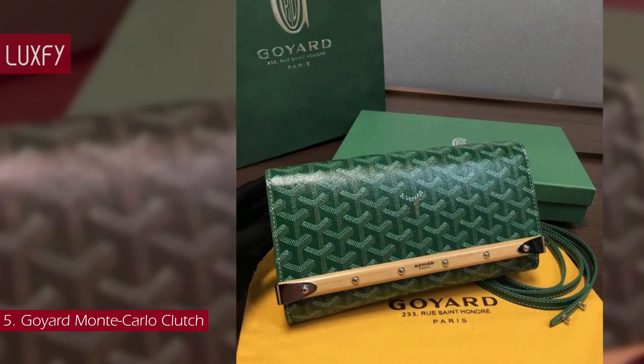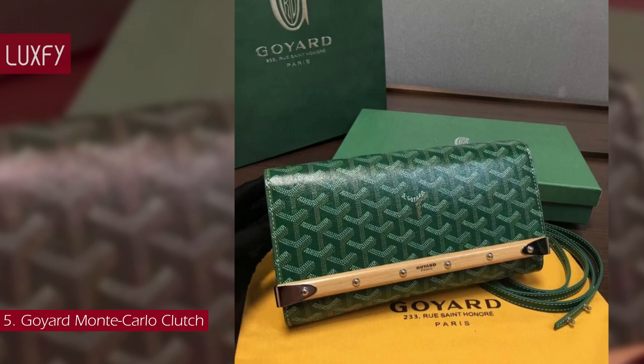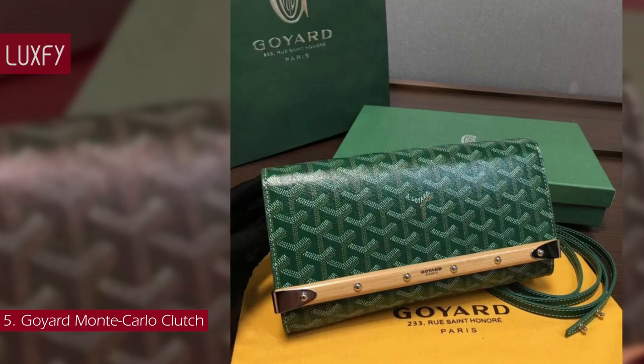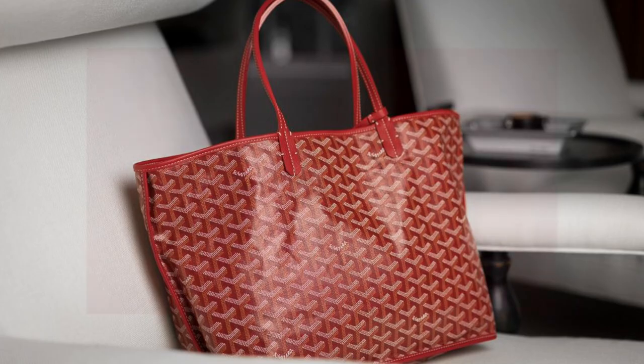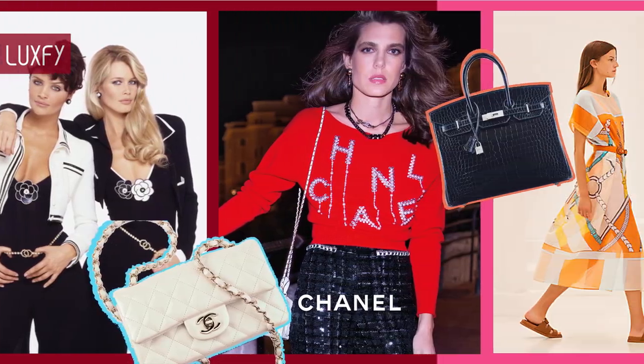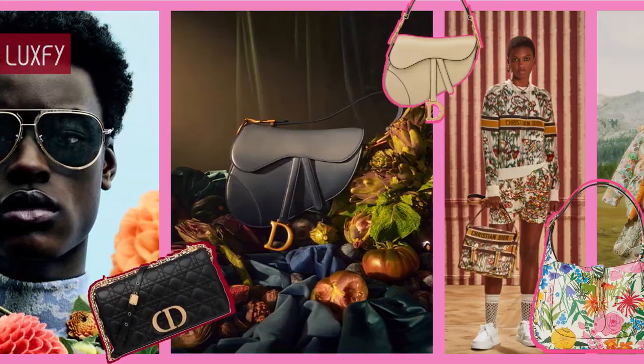Available in 11 colors, the Monte Carlo Clutch is chic, stylish, and timeless. Always linked below in the description box. If you are enjoying this video so far, please subscribe to my channel so I can continue to bring you the best content about fashion and luxury living.